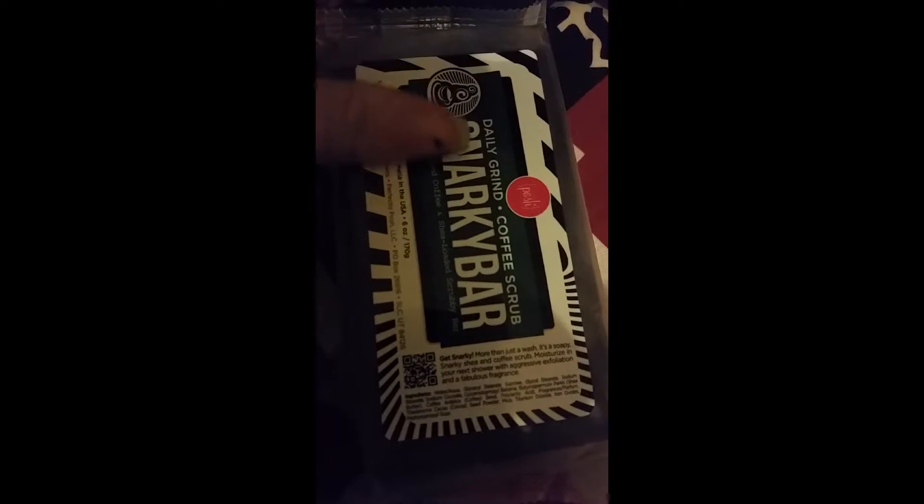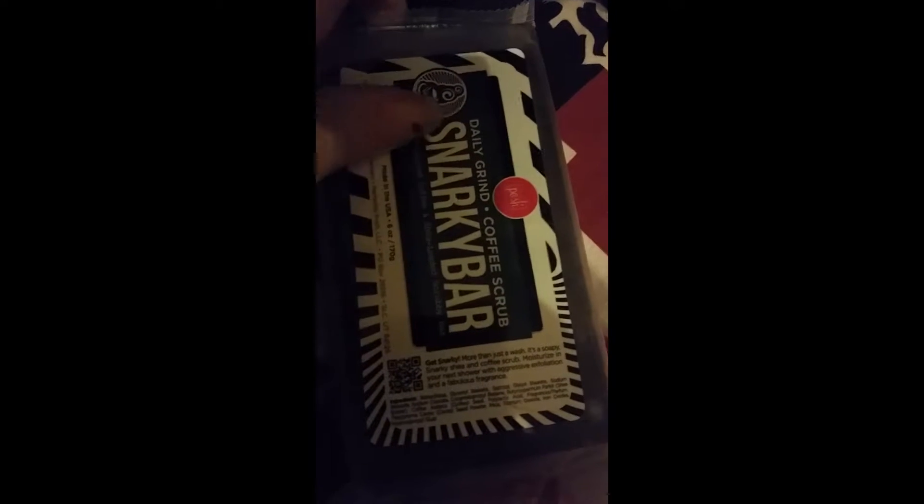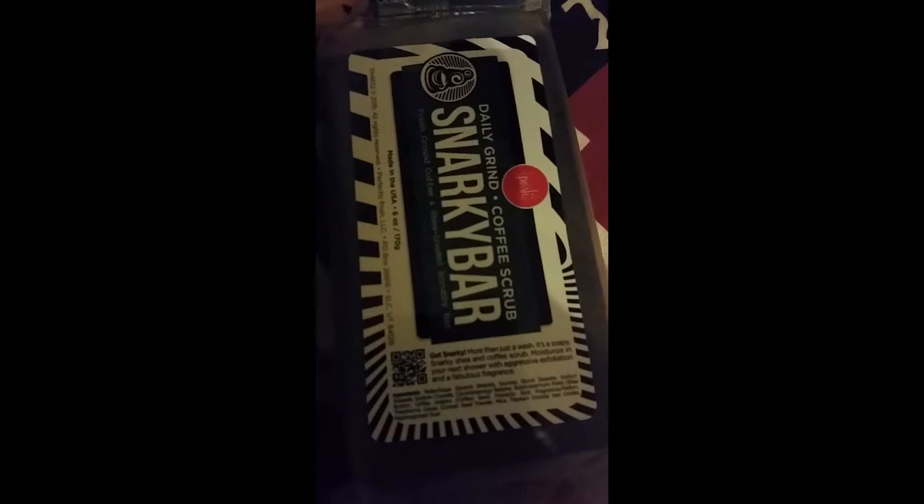I'm very excited because I've been waiting on my Snarky Bar forever, and this actually has coffee grounds in it and it smells yummy. The Brazilian Snarky Bar smells yummy too, but it's not mine — it belongs to somebody else.